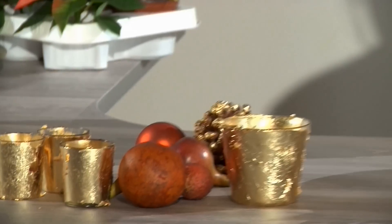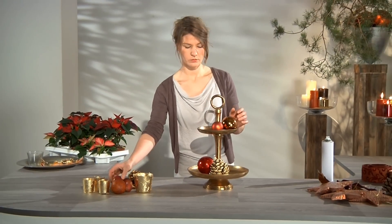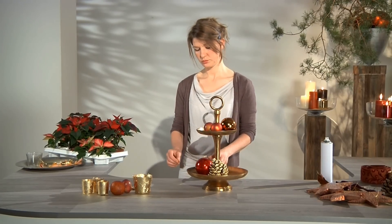Then it's time to fill both levels of the étagère. Étagères are very much in vogue right now, so you can find them in many different sizes and materials. Various Christmas accessories can be used to make a sumptuous impression.